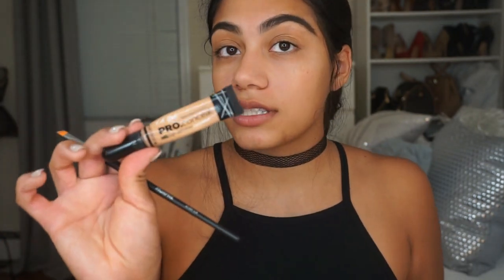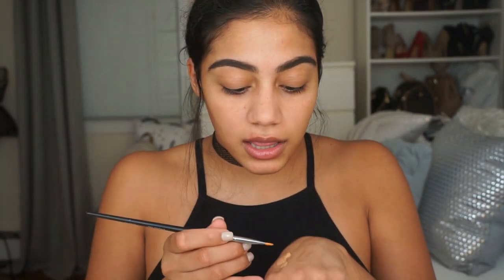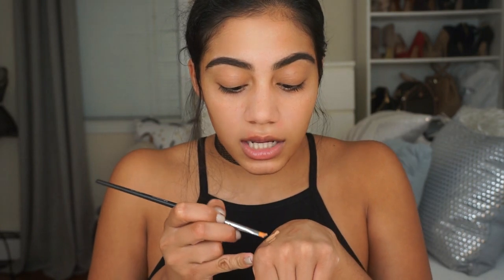To conceal my eyebrows I'm using the LA Girl Pro Conceal in Medium Beige. I love using this concealer to conceal my eyebrows.